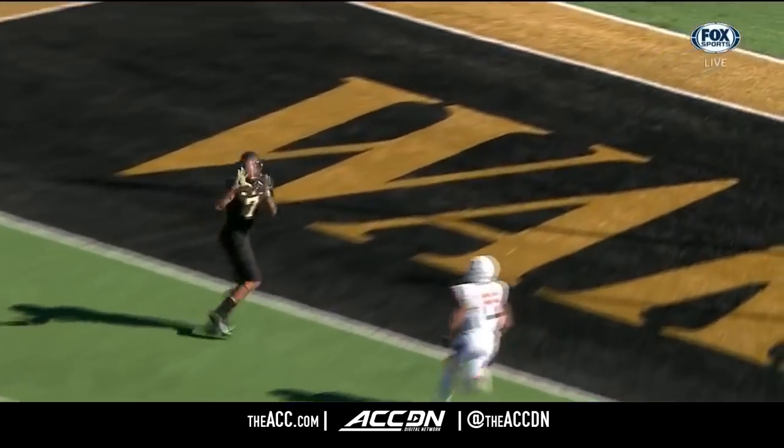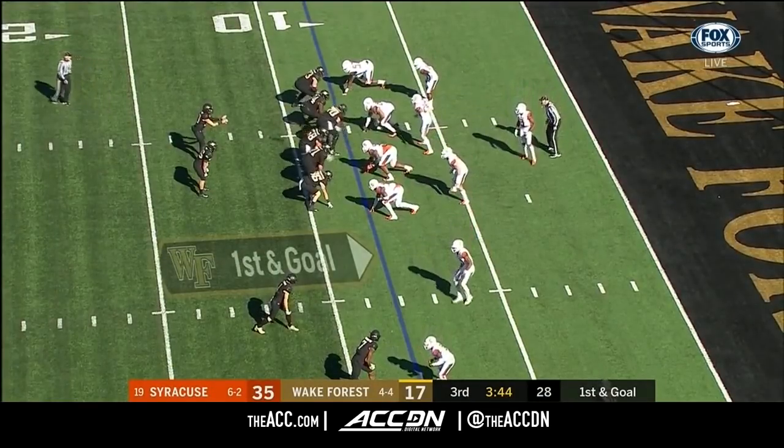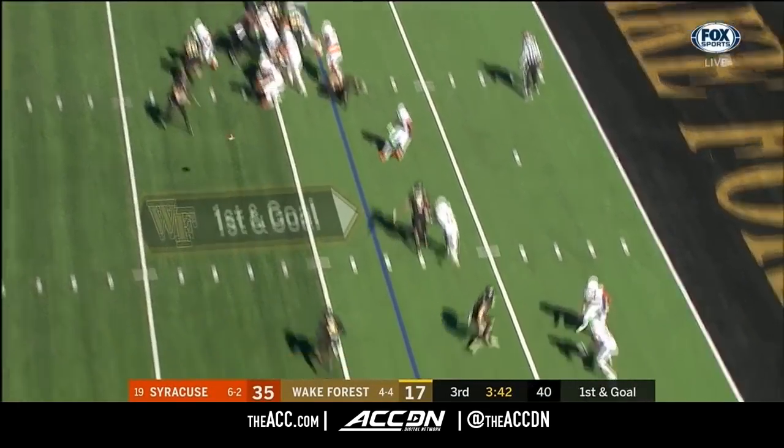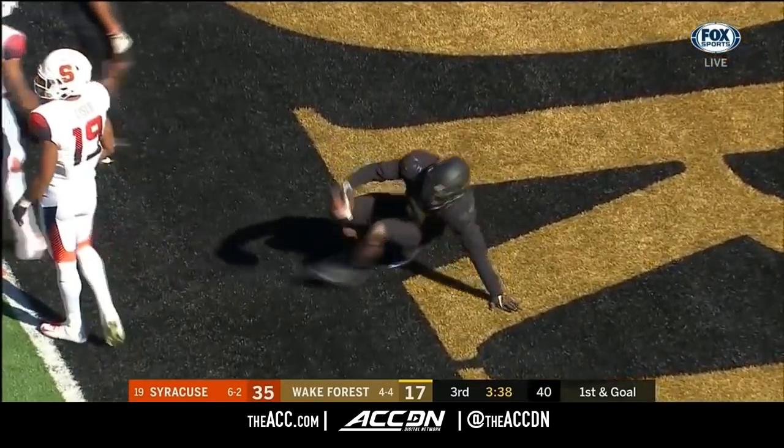Talk about Syracuse getting in the groove — looks like the guys in black are grooving right now as well. You gotta hold serve! Quick throw, Dorch the catch, grab Dorch, reaches — touchdown! Touchdown!